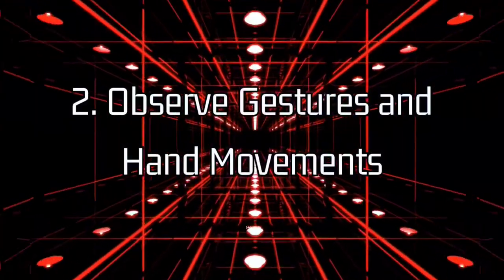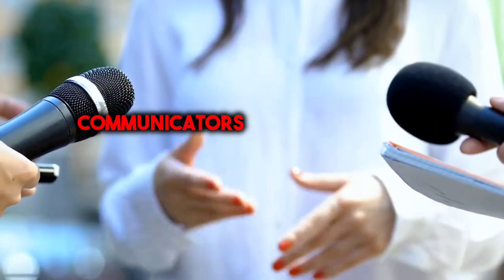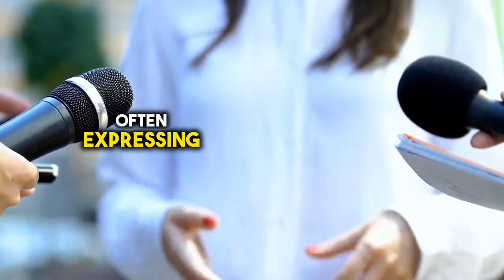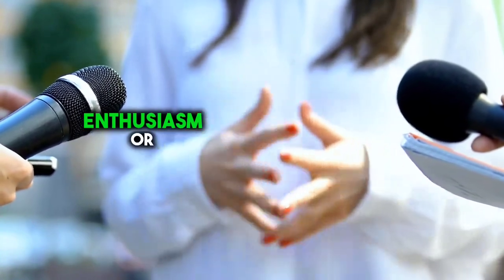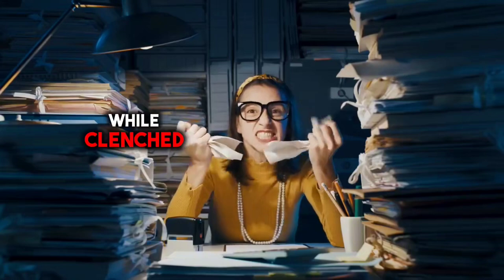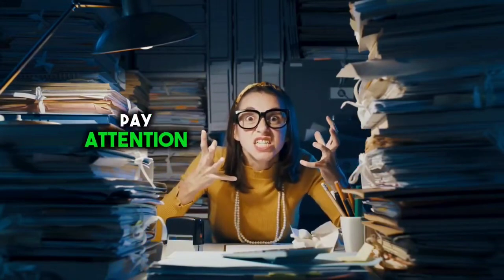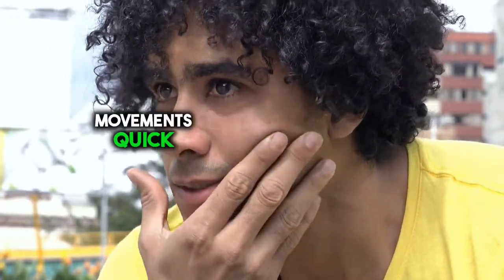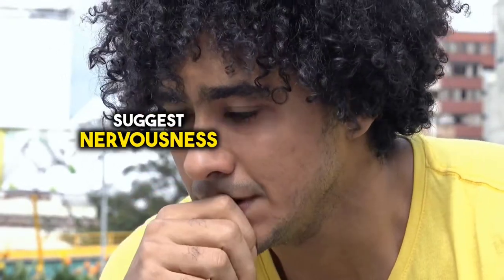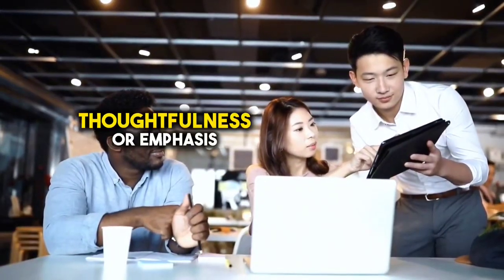2. Observe gestures and hand movements. Our hands are powerful communicators, often expressing what words cannot. For example, expansive gestures may convey enthusiasm or confidence, while clenched fists might indicate tension or aggression. Pay attention to the speed, direction, and intensity of hand movements. Quick, erratic movements could suggest nervousness, whereas slow, deliberate gestures may signal thoughtfulness or emphasis.